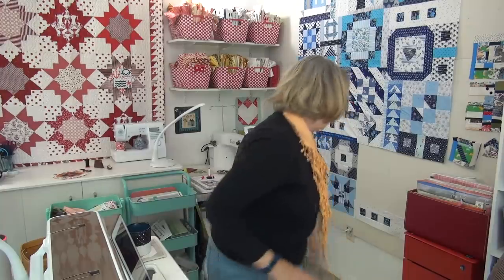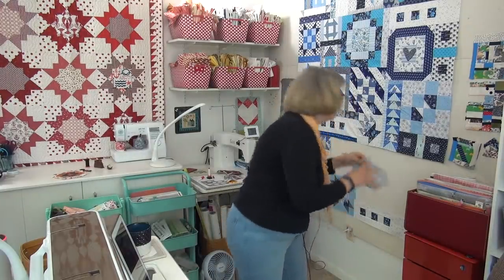All right, my friend, it is time for you to make your Good Neighbor block. I cannot wait to see them. I love you — see you online.